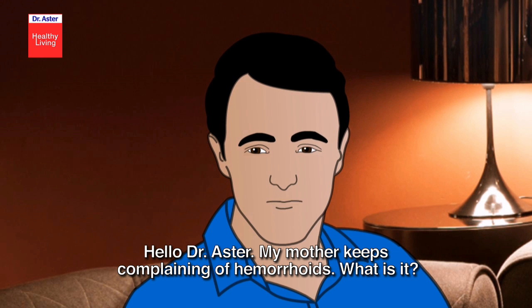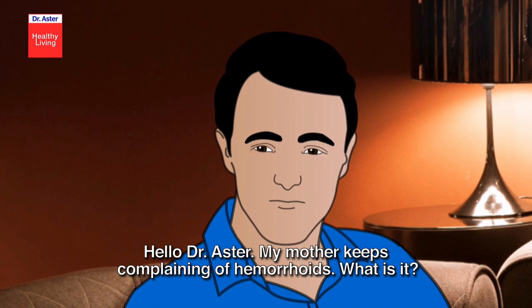Hello Dr. Aster, my mother keeps complaining of hemorrhoids. What is it?